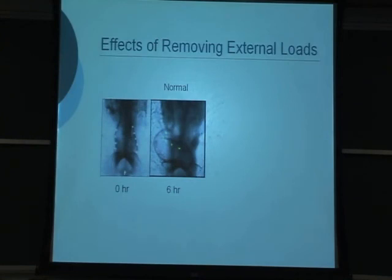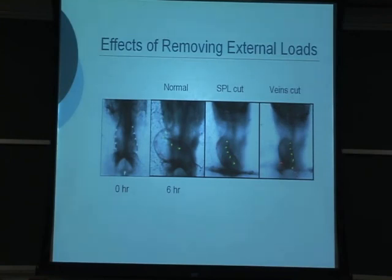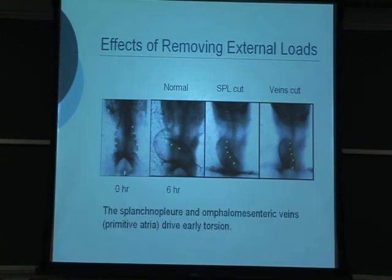A simple experiment gives us some idea of what's going on. Here's a straight heart tube with labels injected along the left and right sides. After six hours in culture, labels along the left side rotate over to the top surface of the heart, and the right-side labels rotate behind the heart, indicating the tube is rotating. When the membrane covering the heart was removed, almost immediately the labels popped back toward the left and right sides, indicating loss of some rotation. When the veins at the bottom were cut off, the remaining rotation was also lost. From this, we conclude that the splanchnopleure membrane over the heart and the omphalomesenteric veins — the primitive atria — drive early torsion.